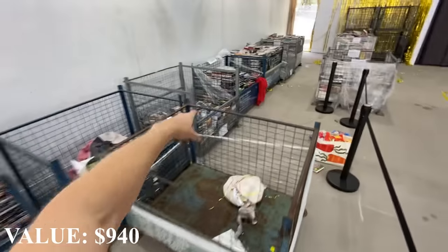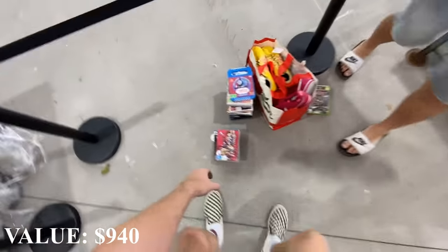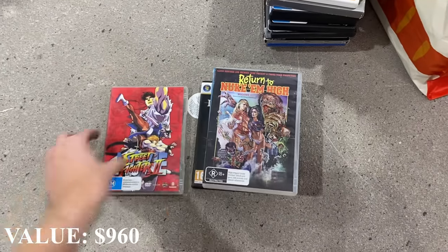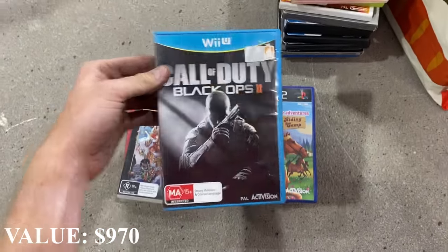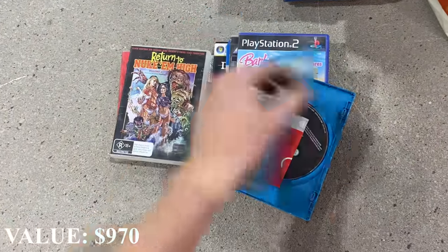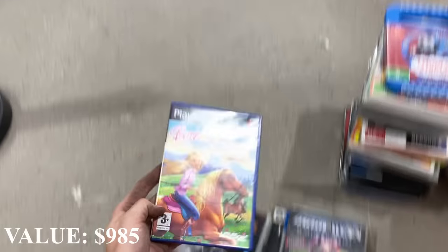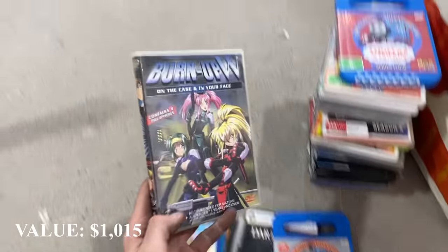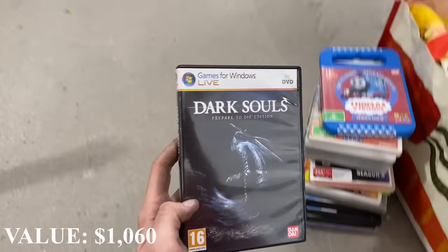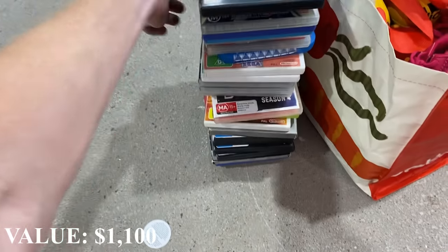So out of this bin over here, we've got Street Fighter 2, Call of Duty Return to Castle Wolfenstein, and a Call of Duty 2 complete on Nintendo Wii - I think it's like $15. Barbie Horse Adventure - that was like $30 to $40. And then some more Thomas and Friends series. This Dark Souls was worth about $40 as well - so we're adding that to the pile and the stack is slowly building.